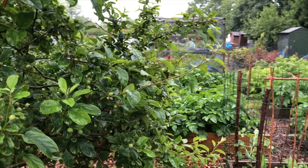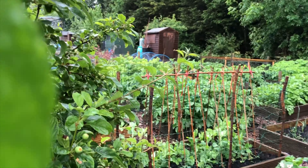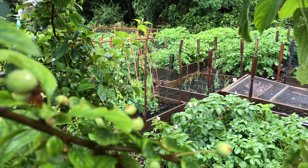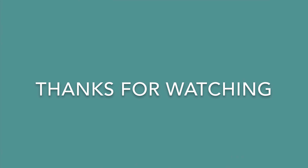Yeah, other than that I hope you enjoyed watching this week's look at the allotment. Keep well and I look forward to talking to you next week.